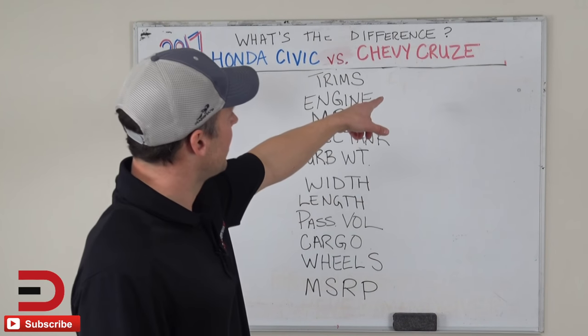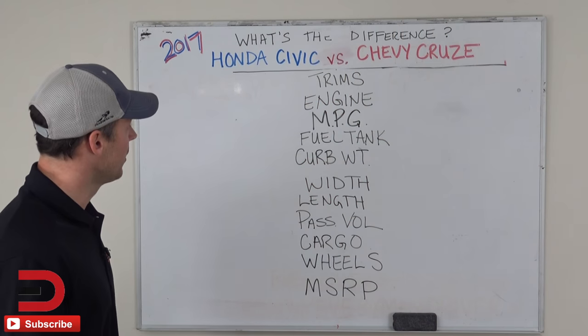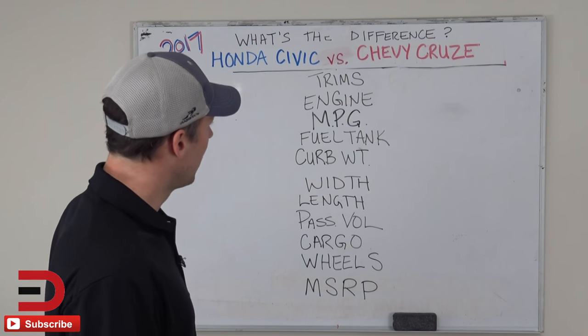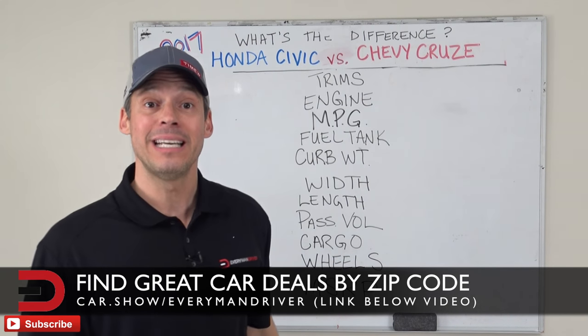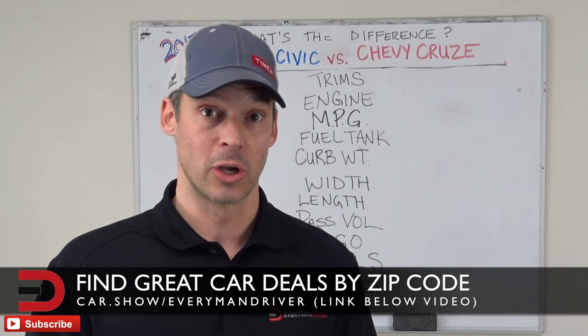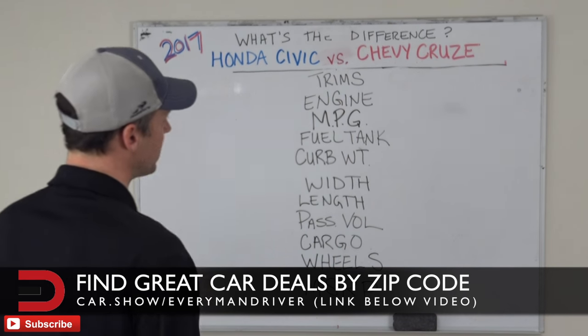The Chevy Cruze is Chevy's best-selling global vehicle since 2008. They sold over four million Chevy Cruze vehicles, so very popular for Chevy, and obviously the Honda Civic is very popular for Honda. Also, coming up this spring, a turbo diesel will be available with the Cruze, so if you're in the market, maybe hold off a little while if you're interested in that.